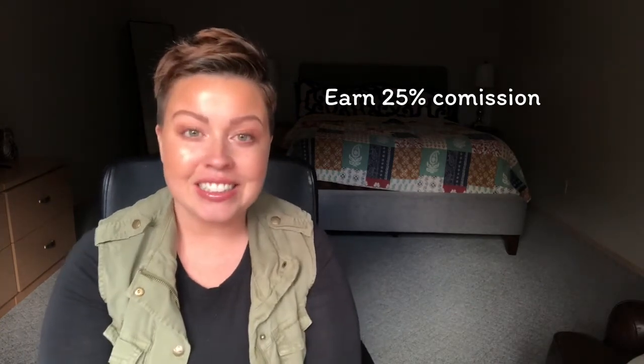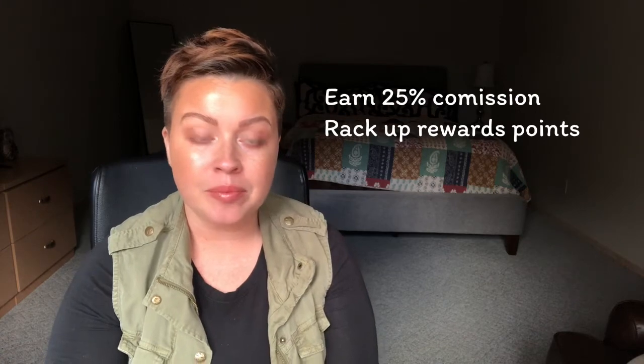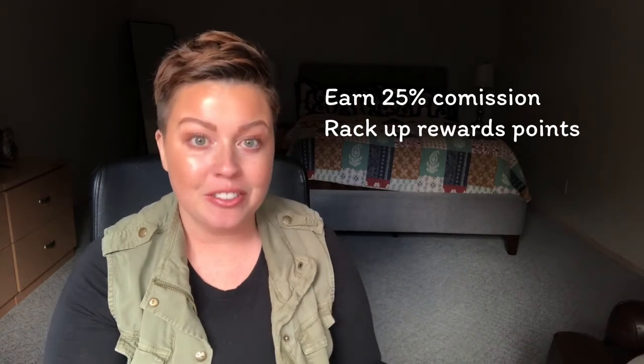In addition to that, you earn the loyalty or the rewards points. So if you order your Danger Danger collection, you get $20 or so in rewards points, and so you earn free product in the future.